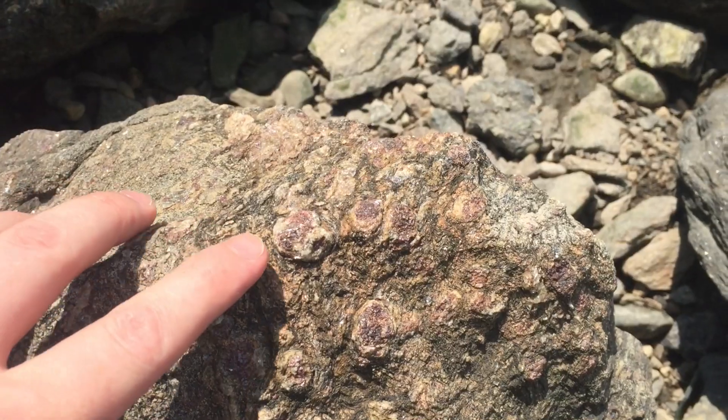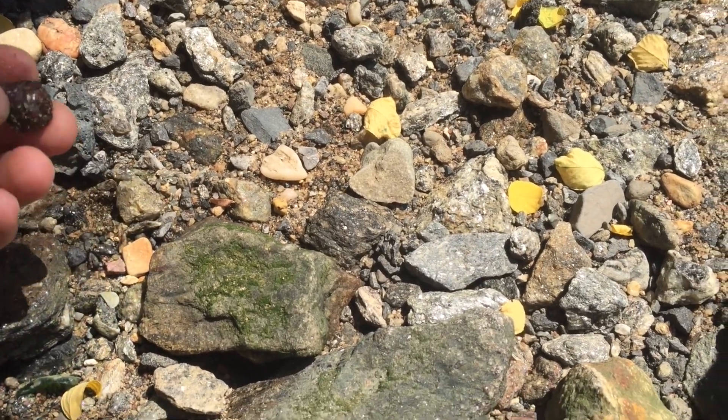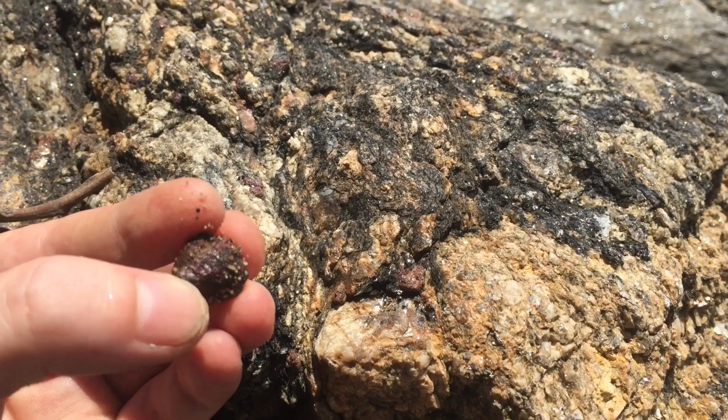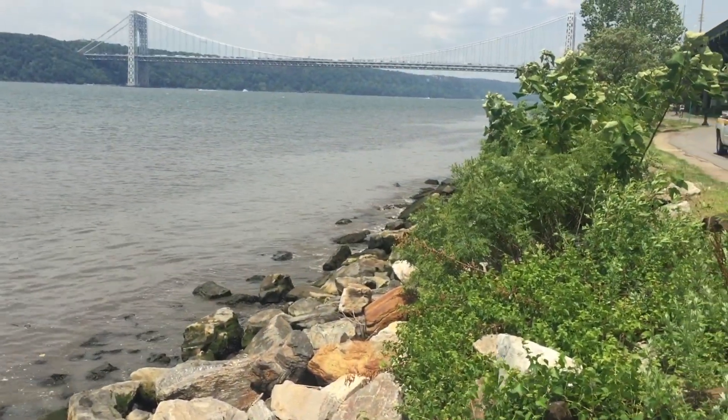I am in Manhattan. I've got about three hours and I want to go do some rock hunting. Two words: Hudson River. So we are heading down to the Hudson River to go look for some garnets.